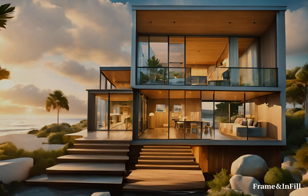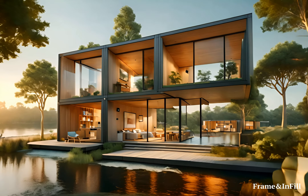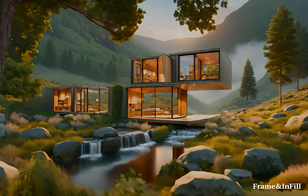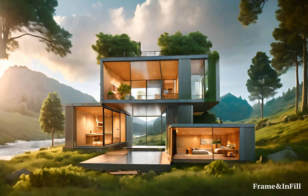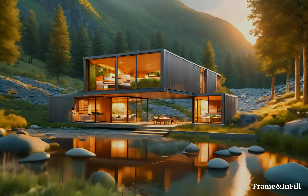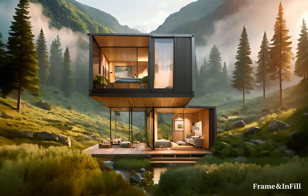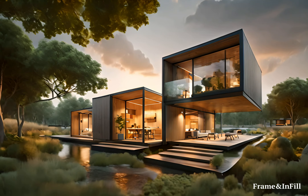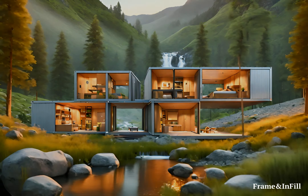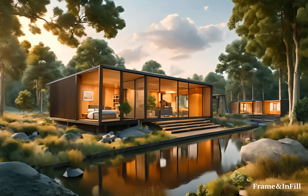Unique Site Adaptability: Frame and Infill's innovative foundation solutions, such as helical piles, allow for installation on virtually any terrain, opening up possibilities for homeowners to build in previously inaccessible locations. This approach minimizes environmental disruption and preserves the natural landscape, offering a sustainable alternative to traditional building methods. Whether it's a mountainside, a forest clearing, or a coastal retreat, Frame and Infill homes can be adapted to fit the unique characteristics of the site.